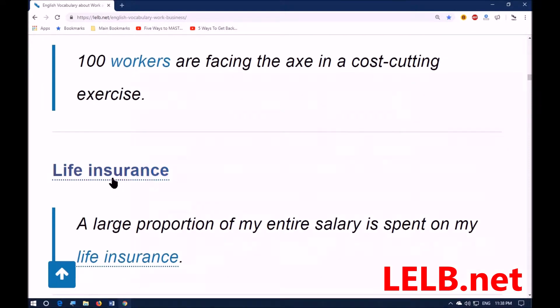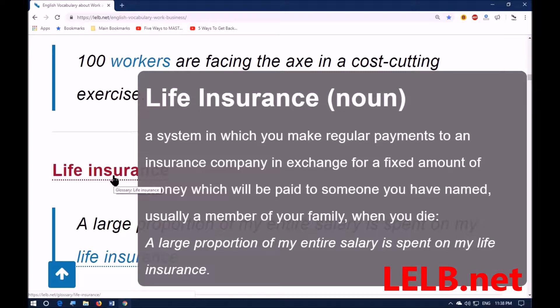Next word is 'life insurance,' which is a system in which you make regular payments to an insurance company in exchange for a fixed amount of money which will be paid to someone you have named — usually a member of your family — when you die. Your money will be paid back to your close friends or family members after you die, in exchange for what you had been giving them when you were alive.